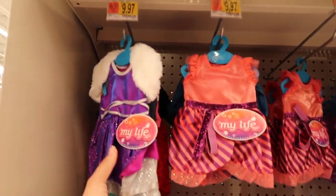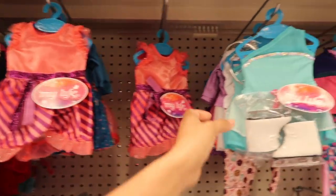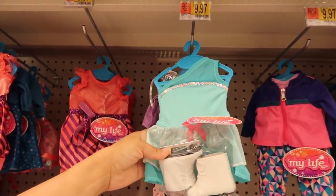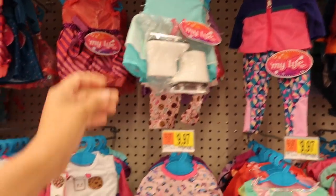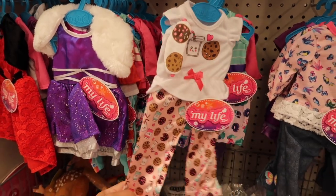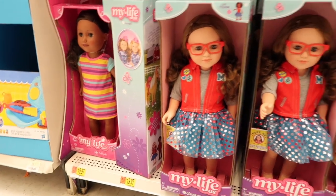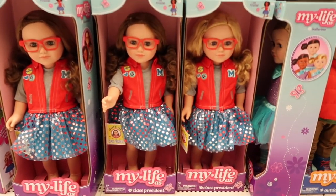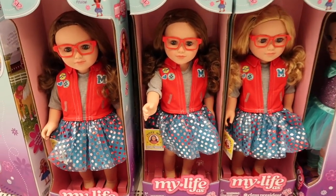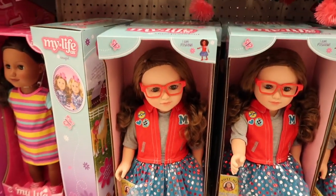Let's start right here at the My Life As doll aisle and look at all the new clothes they have. Look at all these super cute dresses — I love these little pajamas, they're so cute. Check out all the new dolls My Life As has here. My Life As is a Walmart brand from what I understand, and it's really nice. Here is a class president doll.